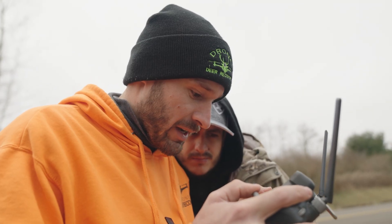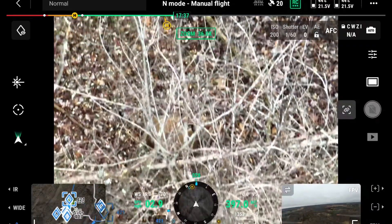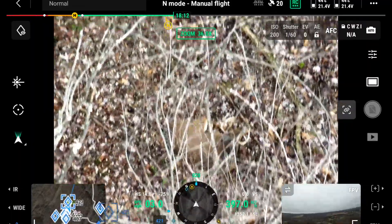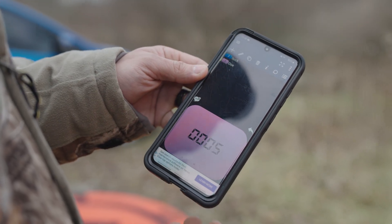People ask me all the time: can you see through thick brush? I can see through it — it just takes a little bit of time to get the drone in the right position. We've got two bucks right now and five does.